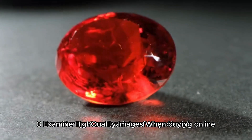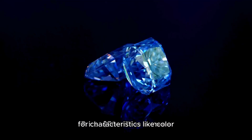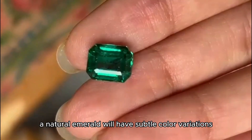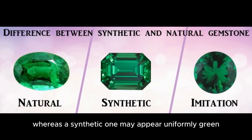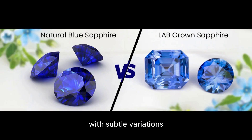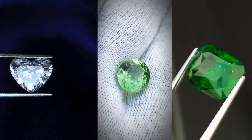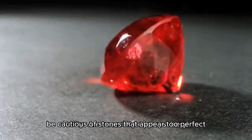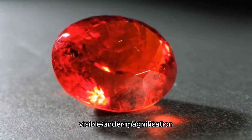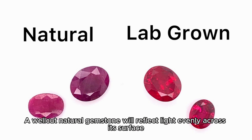Examine high-quality images when buying online — images are your best tool. High-quality images allow you to examine the gemstone for characteristics like color, clarity, and cut. Natural gemstones typically have variations in color; for example, a natural emerald will have subtle color variations, whereas a synthetic one may appear uniformly green. A natural sapphire shows depth and complexity in color with subtle variations. Most natural stones have inclusions — internal flaws or impurities. Be cautious of stones that appear too perfect; a natural ruby might have small needle-like inclusions known as silk, visible under magnification. Examine the symmetry and quality of the cut; a well-cut natural gemstone will reflect light evenly across its surface.